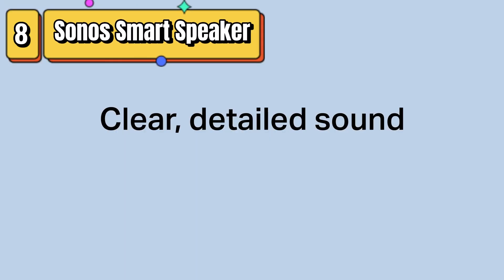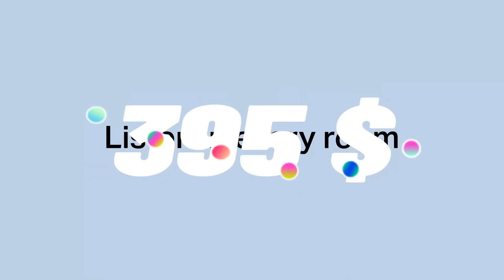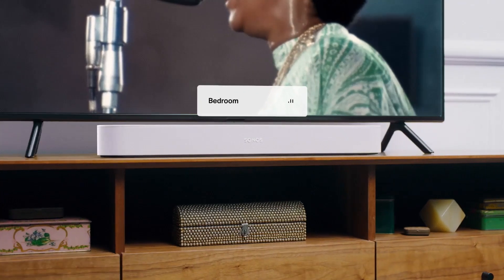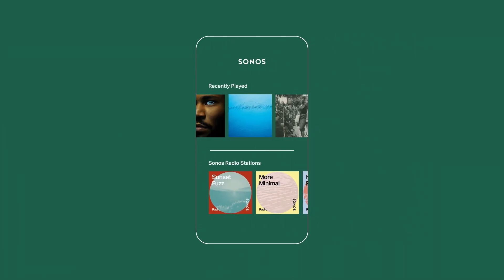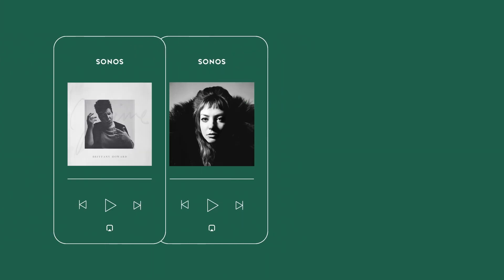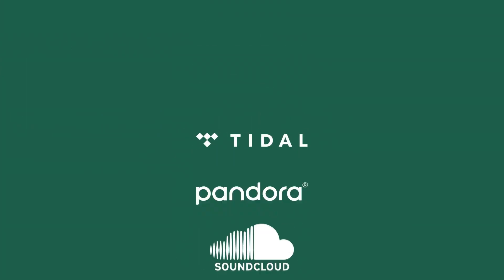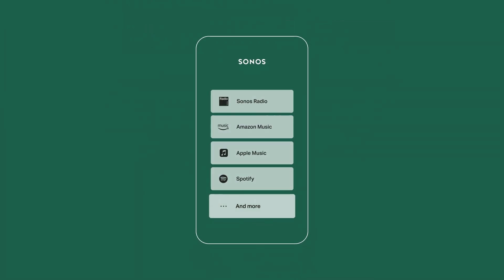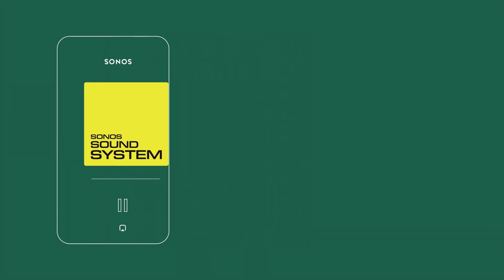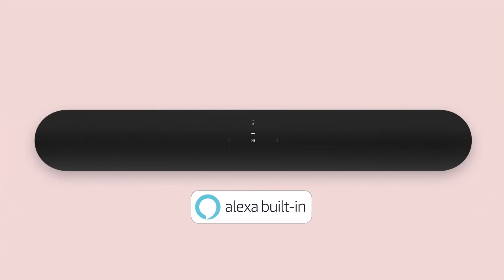Top 8 is a battery-powered smart speaker that provides high-quality sound and features both WiFi and Bluetooth connectivity. It has Alexa built-in for voice control and is available in black. The speaker is weather-resistant and can be controlled through the Sonos app, voice commands, or touch controls. It also has a built-in rechargeable battery that provides up to 11 hours of continuous playback on a single charge, making it a versatile and convenient speaker for use both at home and on the go.